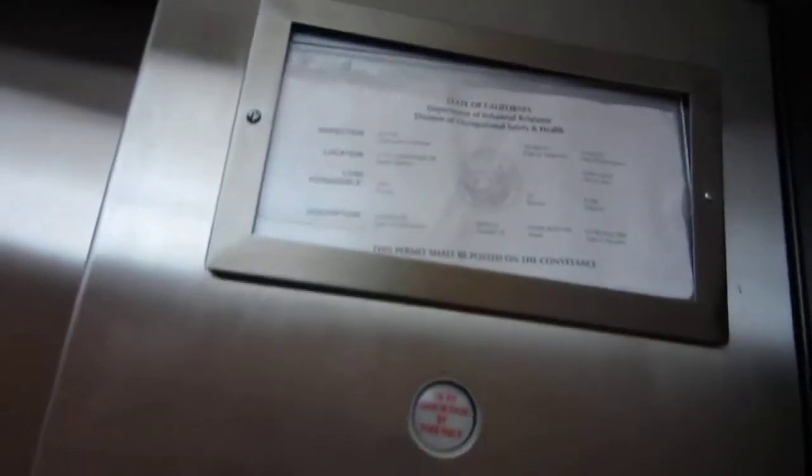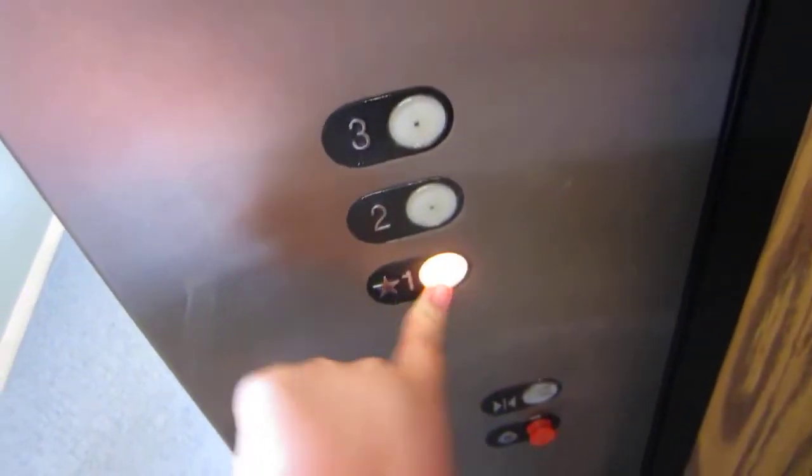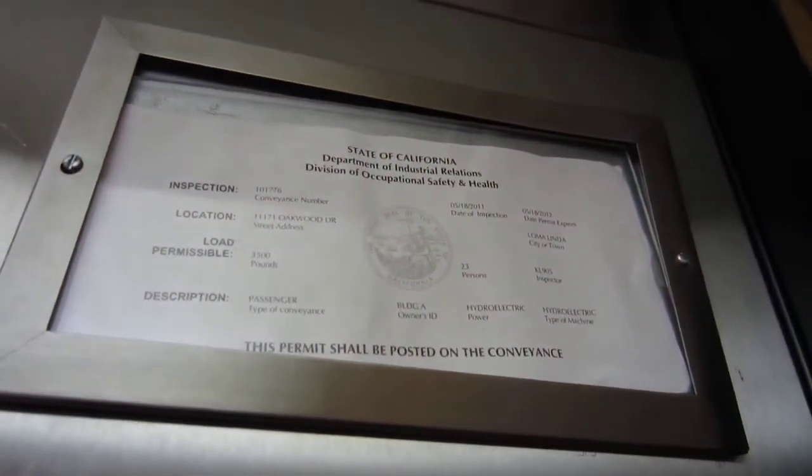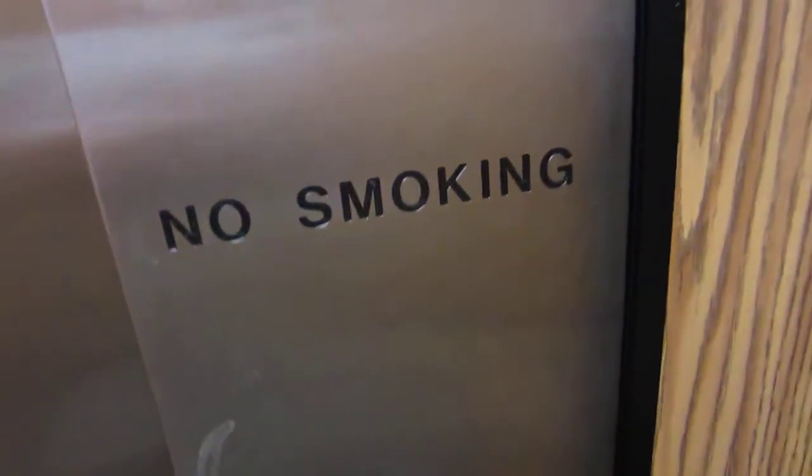This is the elevator at some senior complex here in San Bernardino — actually, this is Loma Linda, California. This is 11171 Oakwood Drive, Loma Linda.